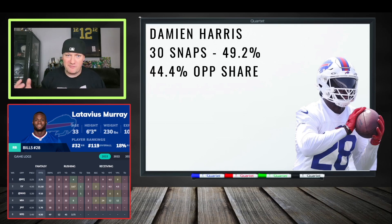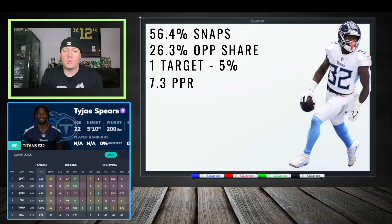Tyjae Spears is a name we talk about in almost every one of these videos. He's out-snapping Derrick Henry but not getting the touches — though he's used in the passing game and had one big 48-yard reception, leading the team in receiving. He's a guy you throw into the lineup and hope for the best. One reason to monitor him: Henry has a degenerative knee issue that's a long-term concern, meaning Spears could see a workload increase sooner rather than later.